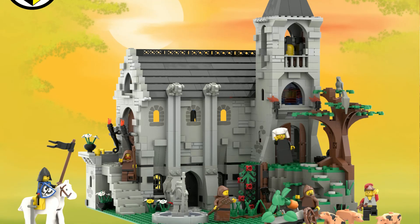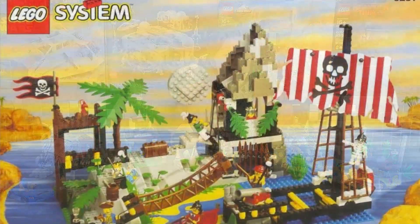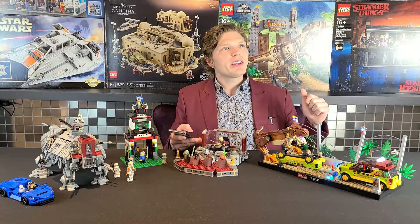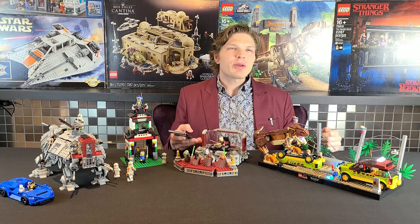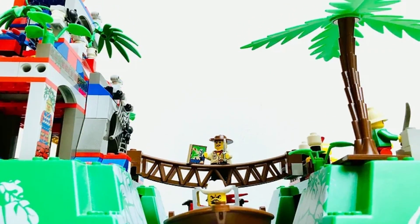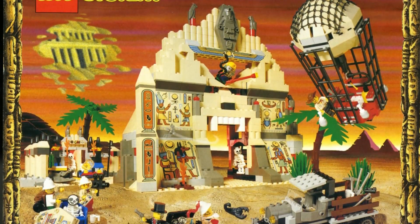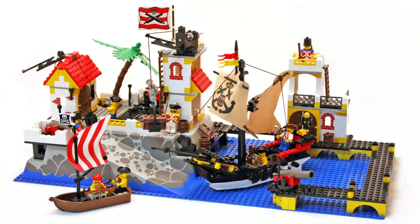As for the maximum I spend on older sets, around $200 USD, maybe $300 if I really want it. I bought the Amazon Ruins from the Adventurers theme for around $250 US, and the Temple of Anubis for maybe $150. I really want the Imperial Outpost but that one's going for more than $300. Some of those older sets just really appreciate in value over time.